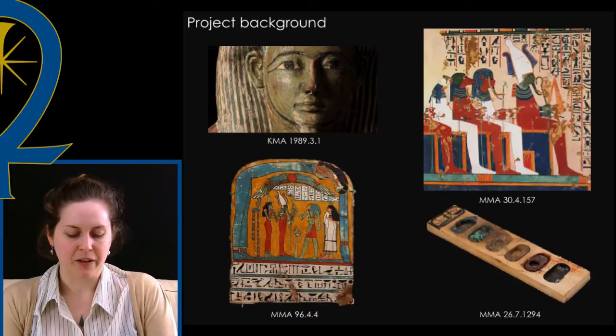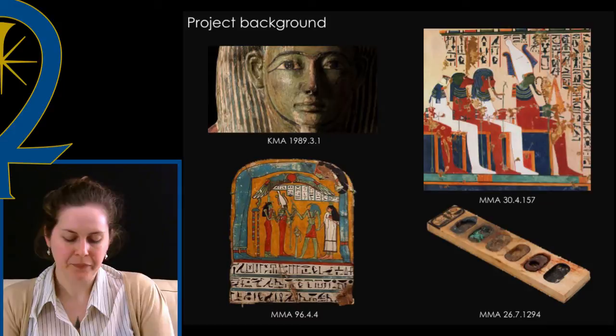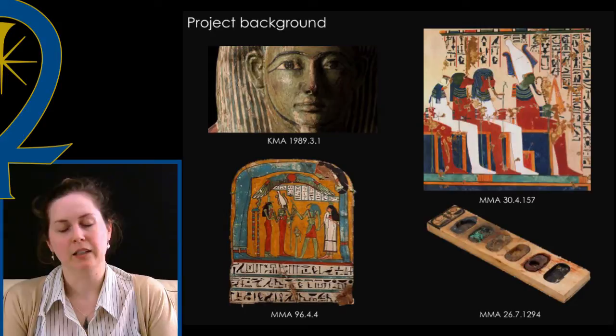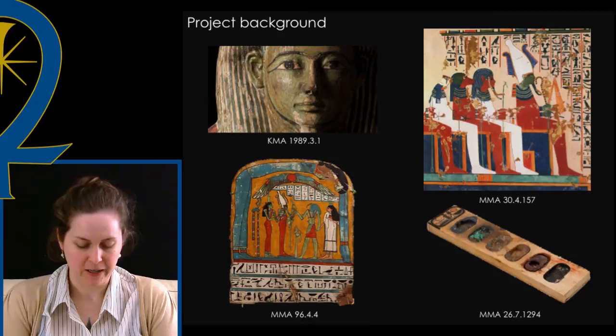My initial research following finding green earth on this particular stela at the Kelsey indicated changes in the green color palette starting in the Ptolemaic and Roman periods in Egypt. The pigment most often cited in the technical literature is Egyptian green, or green frit, whose colorant is a copper mineral. An example of green frit can be seen on a New Kingdom paint palette. This is a good example of the type of pigment referenced in core publications such as Lucas, Nicholson, and Shaw. These publications focus on pharaonic material culture rather than materials from later periods.